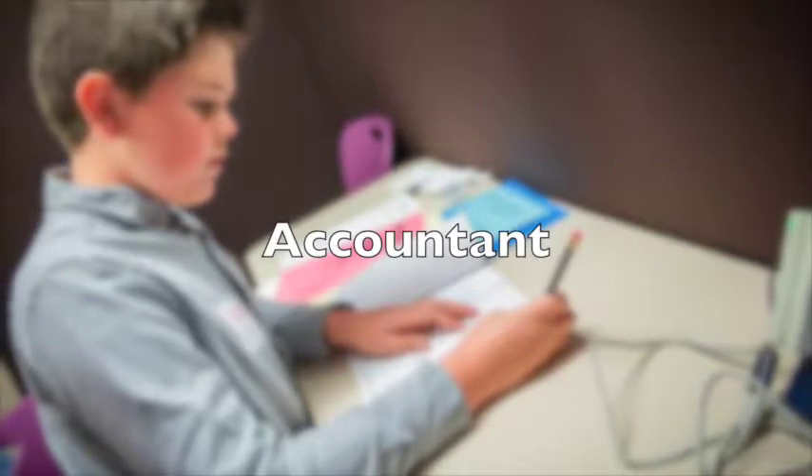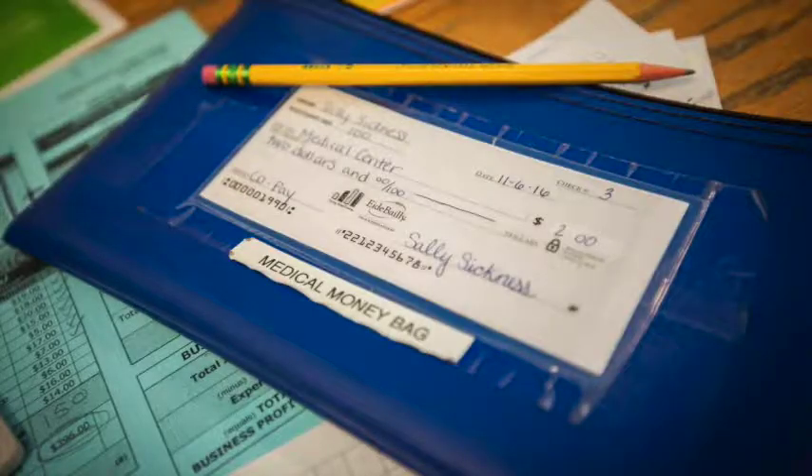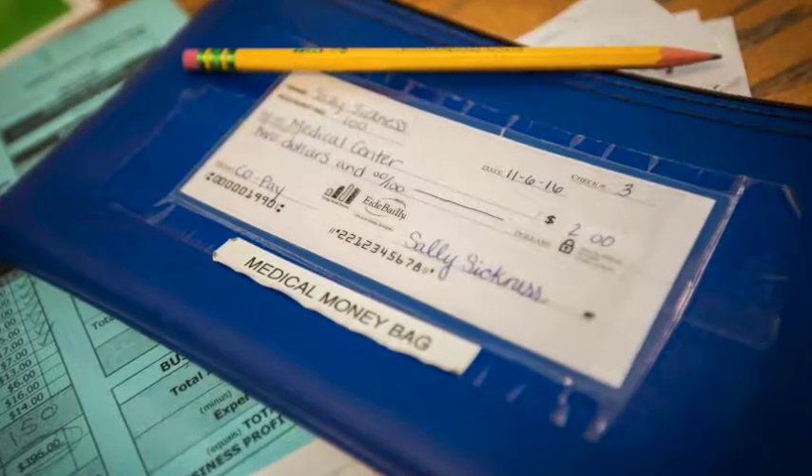Accountants are second in command and manage their shop's finances. They pay for expenses via electronic funds transfers, keep track of income, and make deposits. Strong math skills are a must. Once accounting work is finished, they help run the shop.